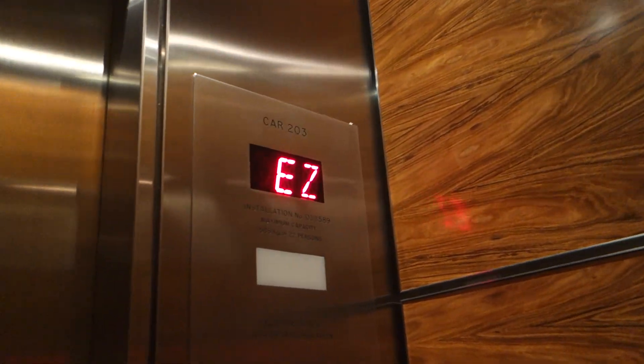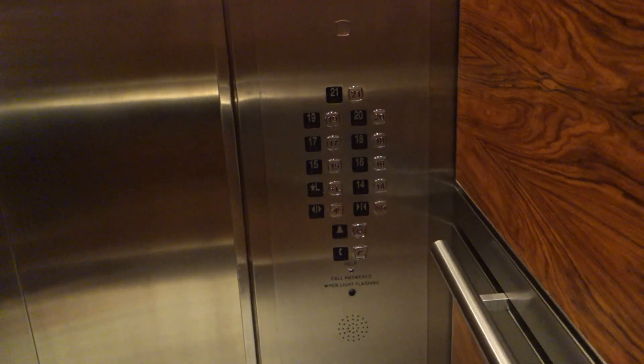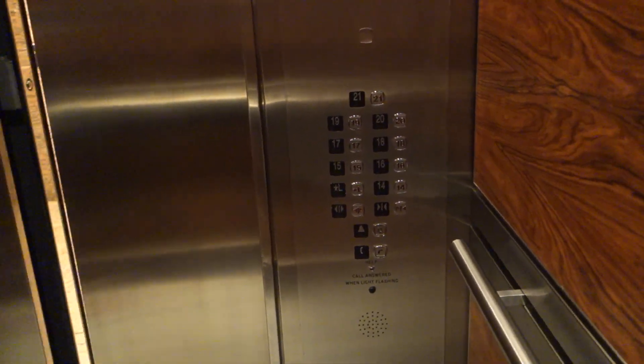Fifteen. If you look in the mirror — hey. Nice elevators. Mm-hmm. Expresso. Lobby. Oh, did you see that? Oh, the lights just went out.